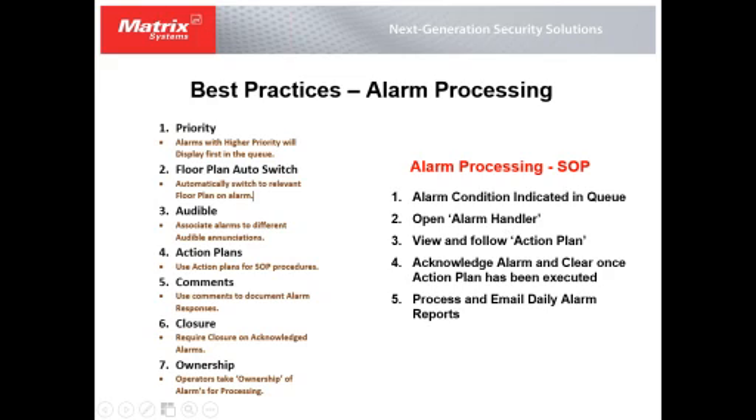Before the live demo, here's a summary of best practices for alarm processing: always set priorities so high-priority alarms go to the top of the queue; use floor plan auto-switch so alarms automatically show their location; associate audibles to alarms — different sounds for different priorities; always use action plans for SOP procedures; use comments and reasons for documenting alarm responses; and use closure and ownership for high-priority alarms.